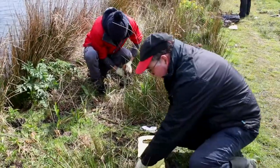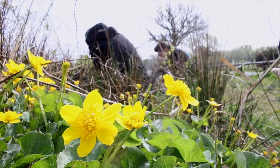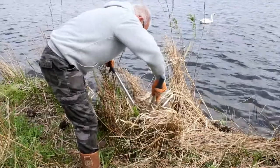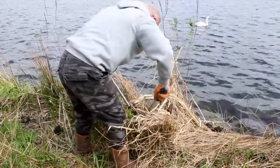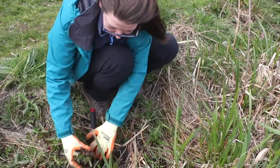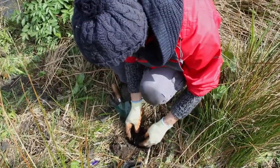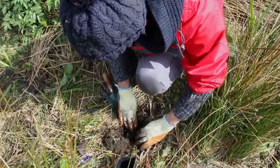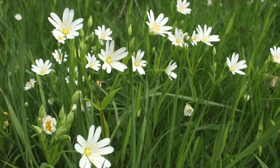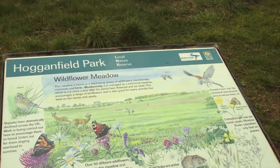As part of the Seven Lochs Wetland Park project, there are a number of volunteering opportunities for people who wish to get involved with surveys and practical work to help water voles. Every Friday there are people out in the Seven Lochs area carrying out practical conservation to create and manage water vole habitat. There is opportunity to get involved if you want, and there's a lot going on in the city to help the wildlife and to give people a bit of nature on the doorstep.